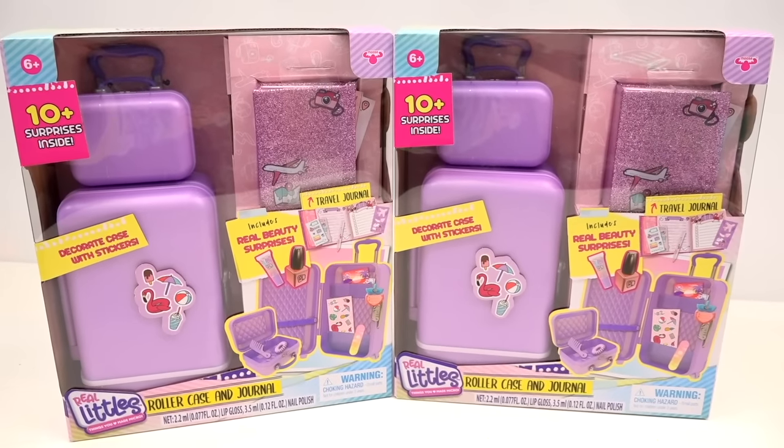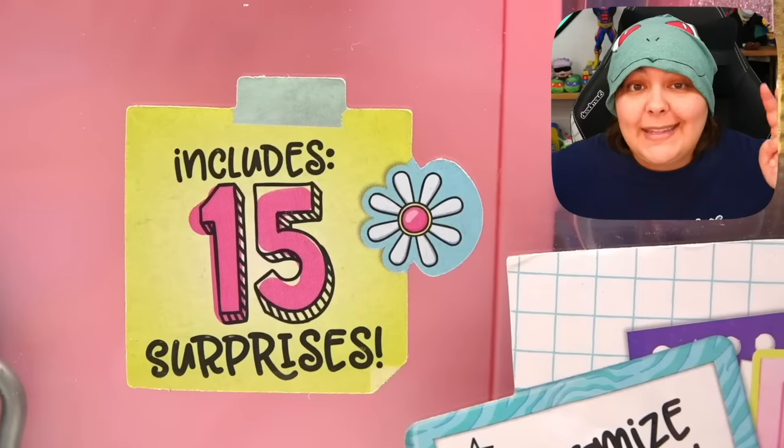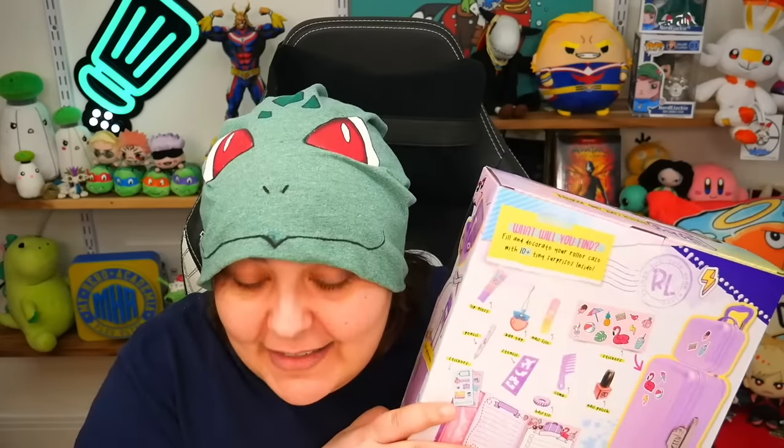However, I'm really worried about the Real Littles Roller Case and Journal mystery boxes. Because when we did the lockers, they were a huge disappointment — unlike the backpacks and handbags from Real Littles which had variety, the lockers had none. Every single box was exactly the same thing. They said surprises, but we didn't get any because they showed you what you get in the back.